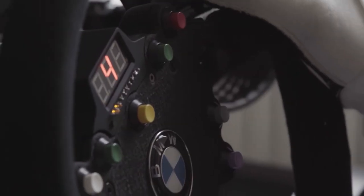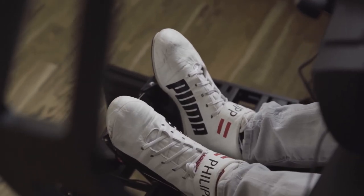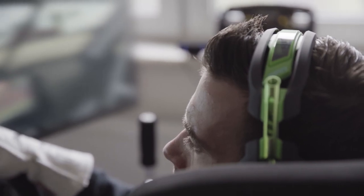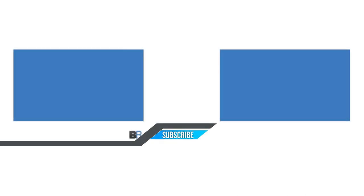Of course there are differences between one simulator and another. This is a home-built simulator, let's call it, which is very high quality — but there is a big difference compared to, for example, the BMW simulator we have in Munich. Mine is static, whereas the one from BMW is completely dynamic, so whenever I hit the brakes or turn in, the whole platform moves, which gives me a different dimension of actually driving the car.